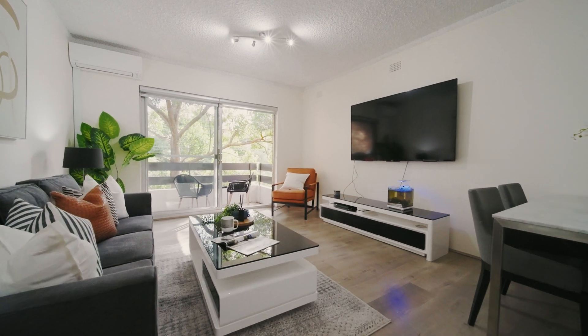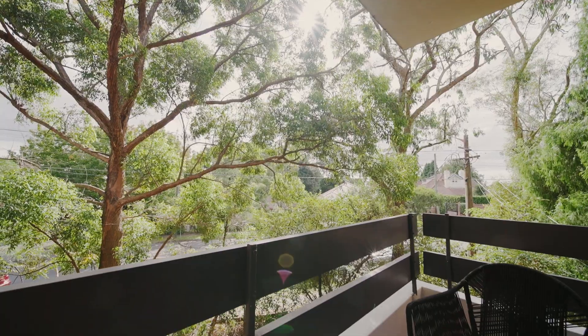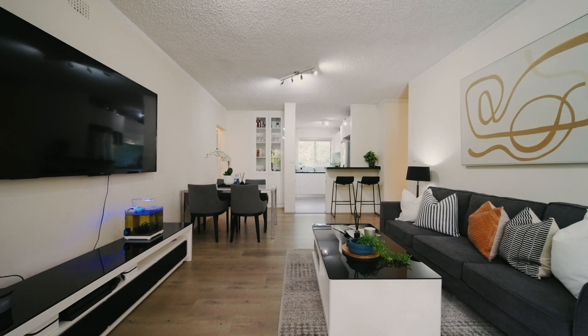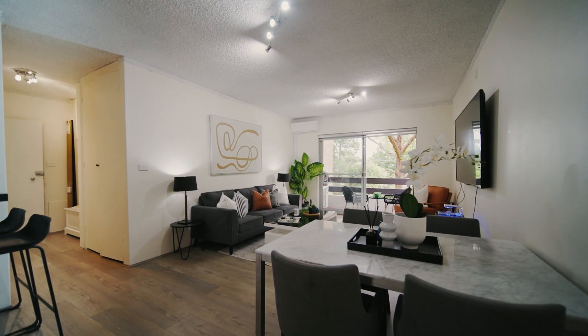Welcome to 12416 Mowbray Road here in Lane Cove. This apartment is turnkey and ready to move in, with its brand new kitchen and bathroom renovations — the owners have spared no expense on the modern upgrade.